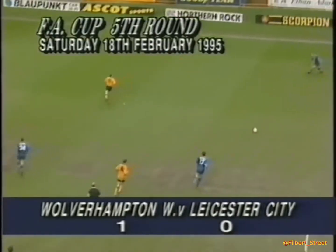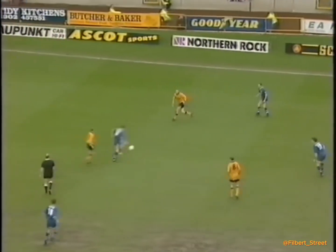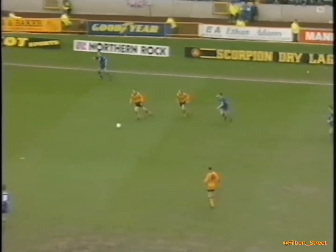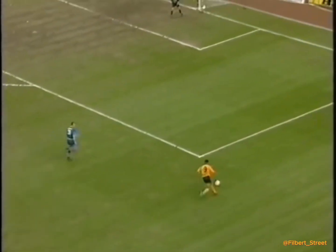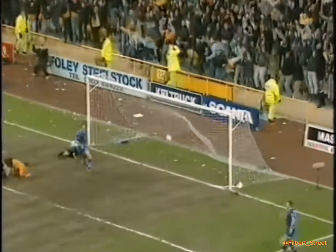This is Steve Thompson and Grayson working it up to Galloway. That's a good dummy by David Kelly — took him beautifully away from Willis. This is Goodman, Kelly's continued his run in the centre, he's the only one who's there at the moment. Kelly! Fantastic goal! Absolutely brilliant goal!